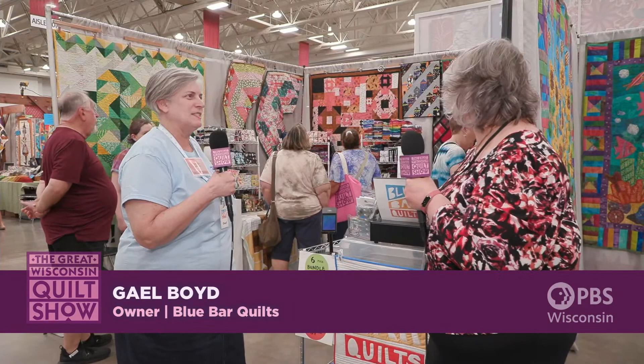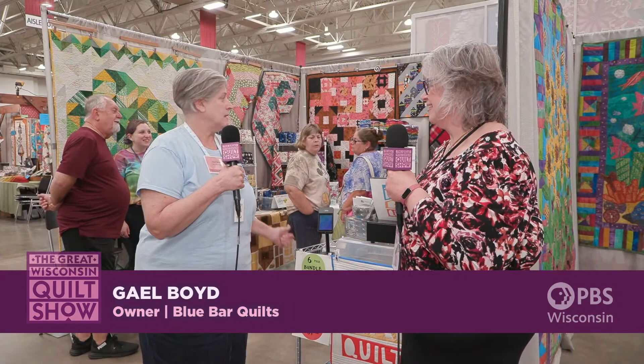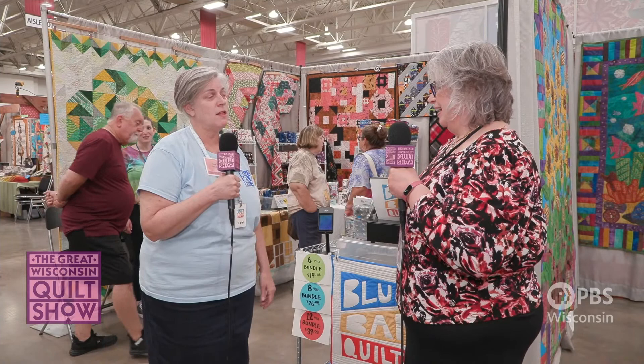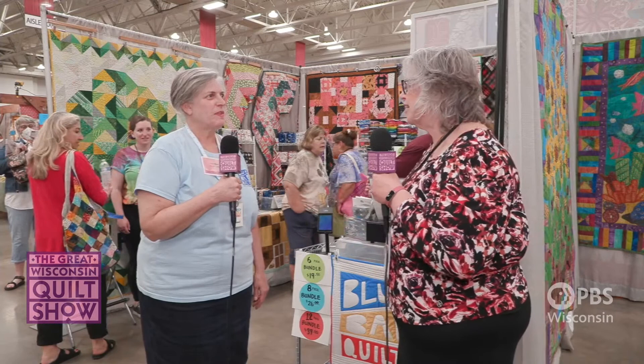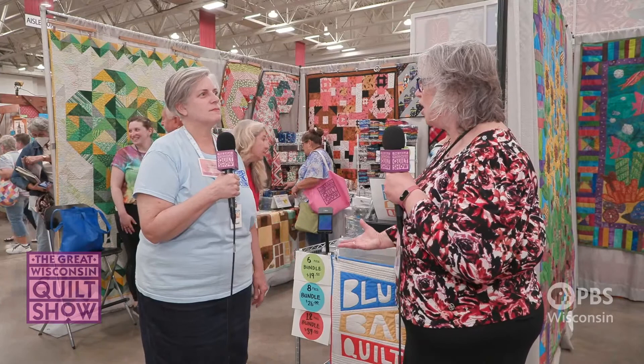My booth is a little sampling of my shop. I have three quilts hanging in my booth that are designed by one of my co-workers, Liz Owner — two of her EPP quilts and a machine-pieced version of one of them as well. They're beautiful and fresh. Liz designs these and self-publishes patterns, books, and kits, so if you see what you like in the booth, the products are available.